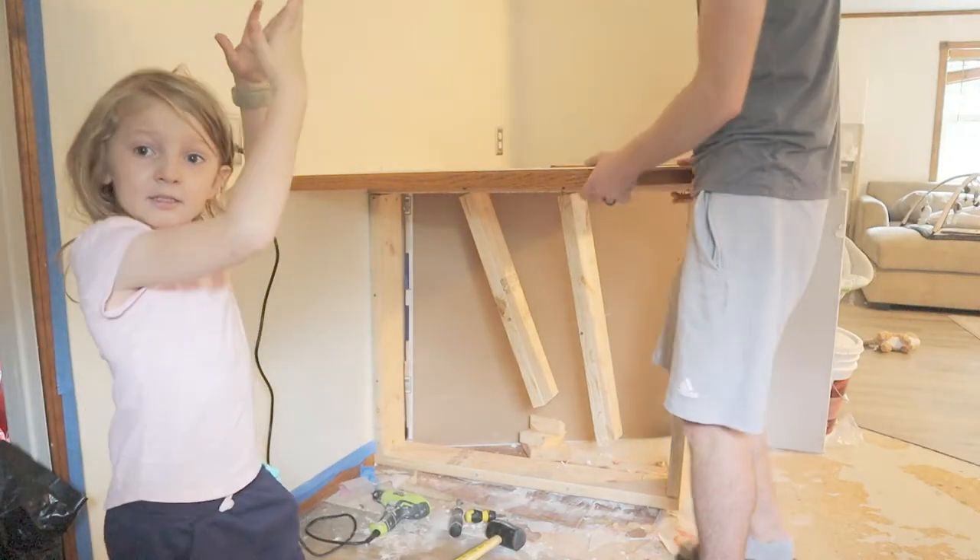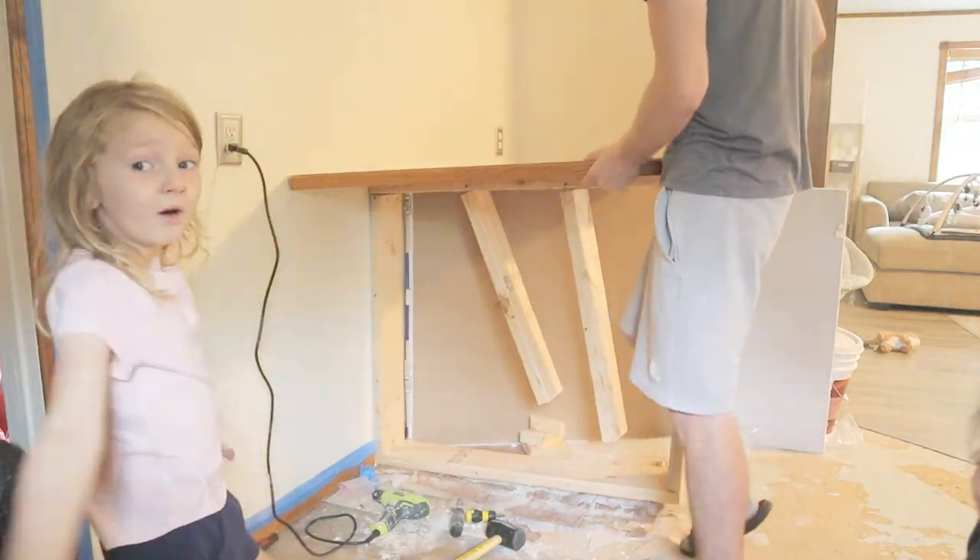Welcome back everybody. As you know, we've been renovating our new house and changing up a lot of things. I have not really been filming a good video and a good flow of my renovations lately. So here's a quick run through of what we've gotten done these past like three weeks.